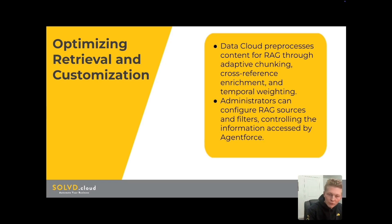So adaptive chunking, cross-referencing enrichment, and temporal weighting — Datacloud makes sure that the information that feeds AgentForce is well-organized, interconnected, and updated. This helps AgentForce quickly and accurately find the best information to answer customers' questions and resolve issues. I'll add a link at the bottom of this video for a Trailhead module and Salesforce blog that are very helpful and have further details on RAG and how it's working.